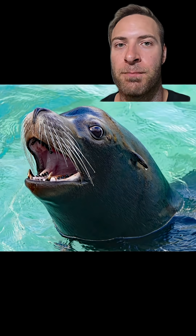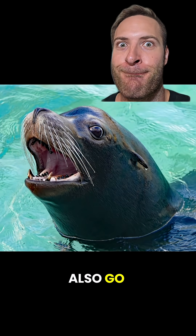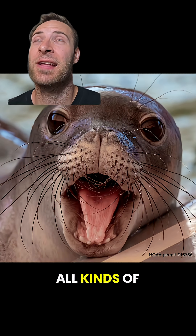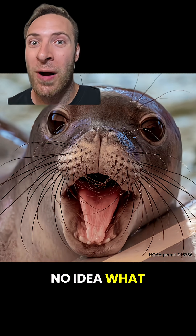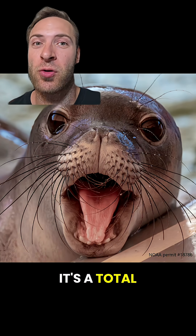They also make different sounds. Sea lions are the ones that go [bark], but they can also go [other sound]. Seals make all kinds of noises. My favorite thing about seal videos is I literally have no idea what sound they're gonna make — it's a total crapshoot.